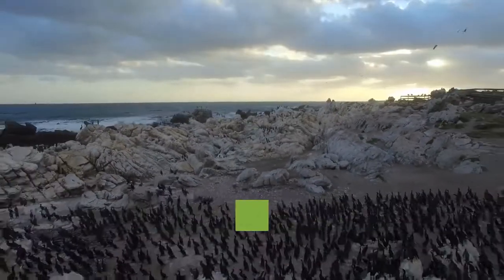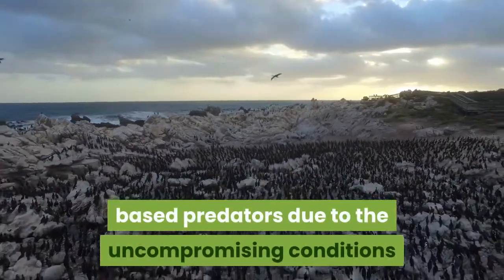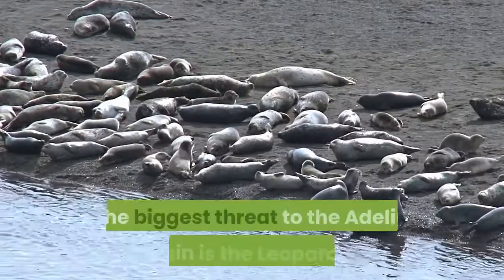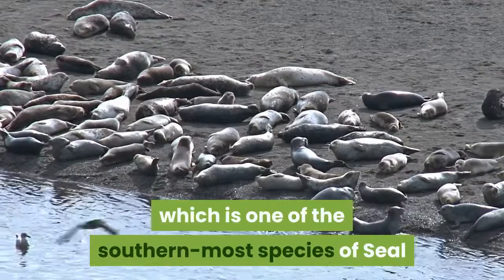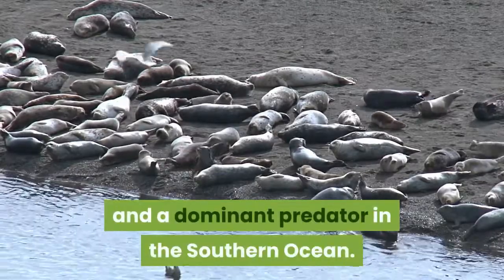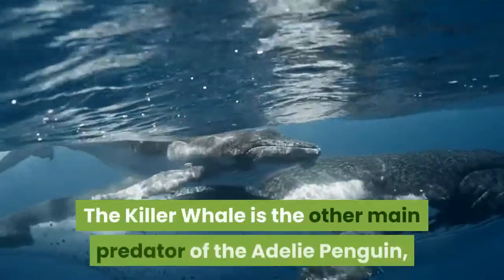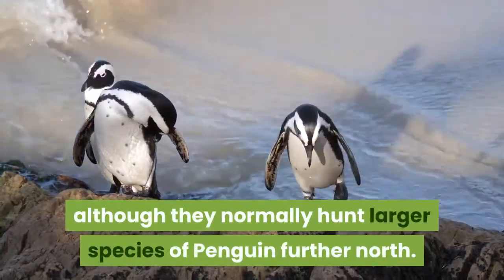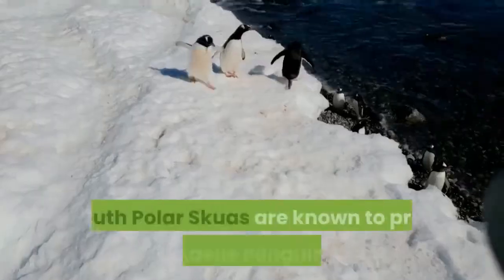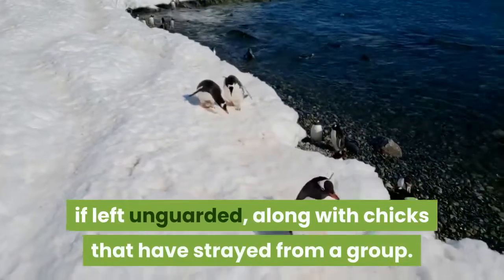Adult Adélie penguins have no land-based predators due to the harsh conditions they inhabit. In the water, however, the biggest threat is the leopard seal, one of the southernmost species of seal and a dominant predator in the southern ocean. These penguins have learned to avoid predators by swimming in large groups and not walking on thin ice. The killer whale is the other main predator, although they normally hunt larger penguin species further north. South polar skuas are known to prey on Adélie penguin eggs if left unguarded, along with chicks that have strayed from a group.